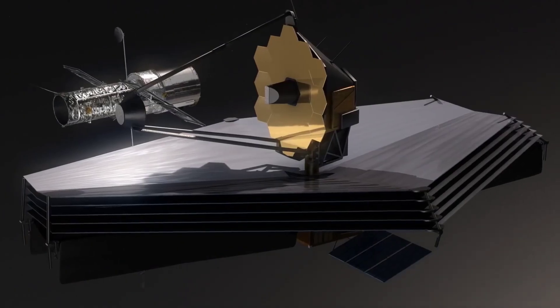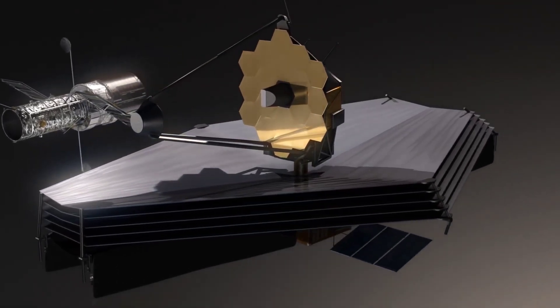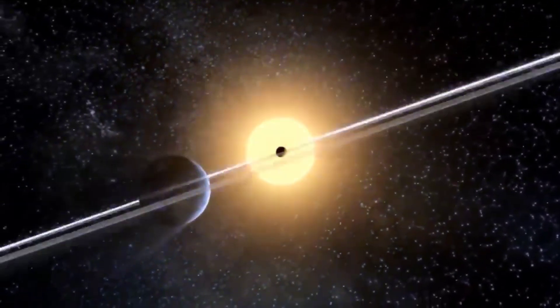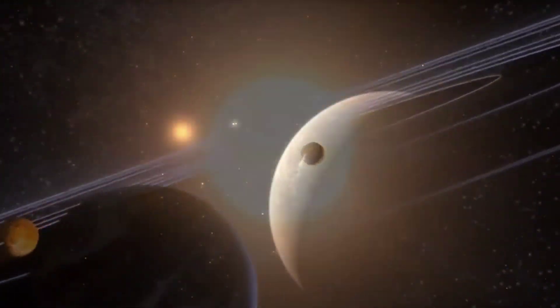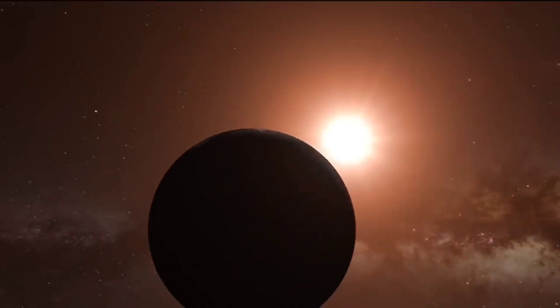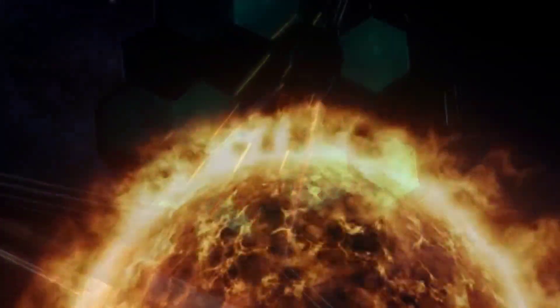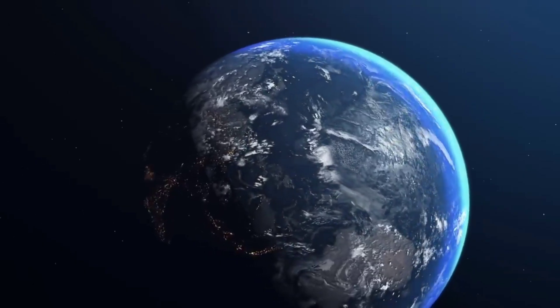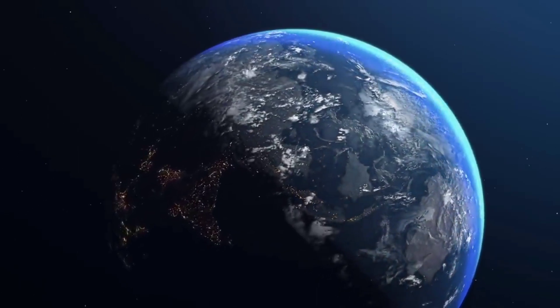WASP-96b is one of the more than 5,000 confirmed exoplanets in the Milky Way. Located roughly 1,150 light-years away in the southern sky constellation Phoenix, it represents a type of gas giant that has no direct analog in our solar system. With a mass less than half that of Jupiter and a diameter 1.2 times greater, WASP-96b is much puffier than any planet orbiting our sun, and with a temperature greater than 1,000 degrees Fahrenheit, it is significantly hotter.